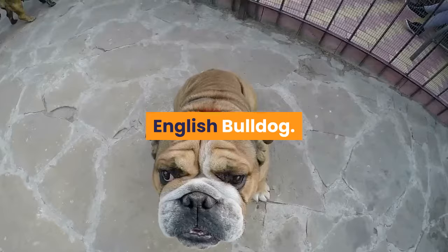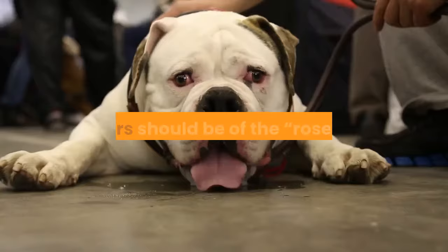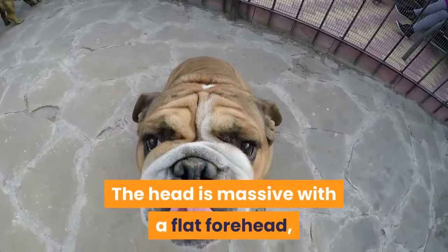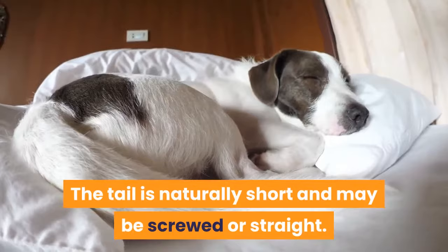The English Bulldog, according to standards set by the American Kennel Club (AKC), is 14 to 15 inches tall and weighs 40 to 50 pounds. The ears should be of the rose type, folded down and held slightly back. The head is massive with a flat forehead, large jowls, and protruding lower jaw. The body is barrel-shaped and low-set, giving a sense of stability and solidness to the overall appearance. The tail is naturally short and may be screwed or straight.